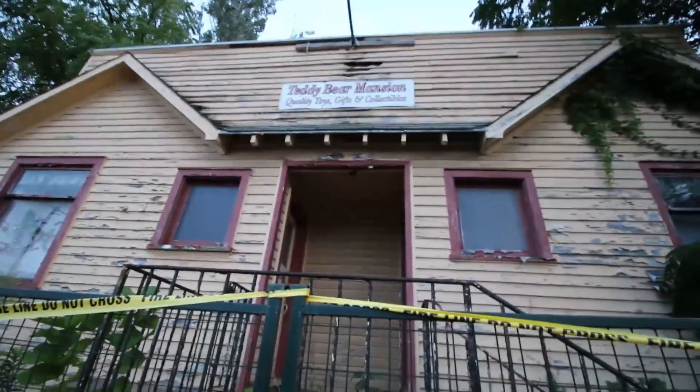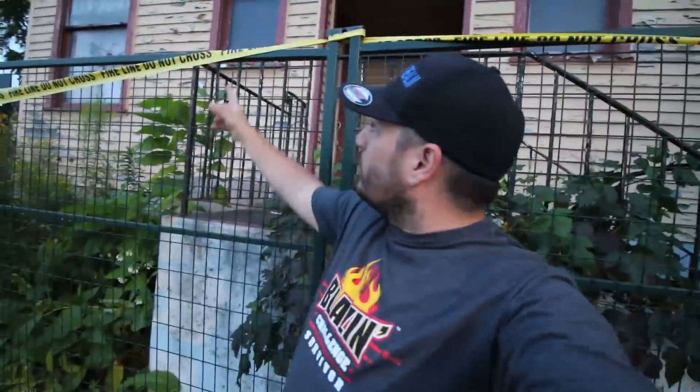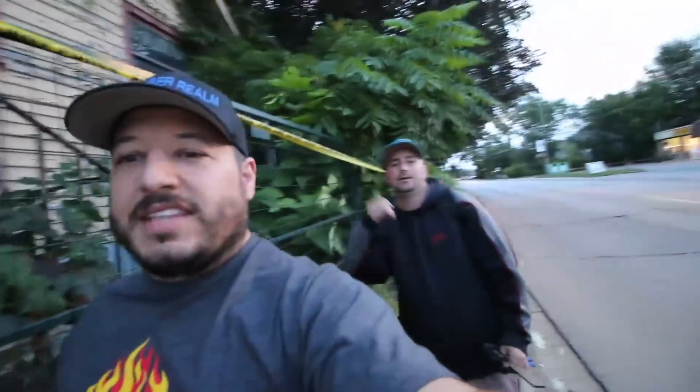Alright guys, welcome back to another adventure. Today we got something special — something I like to do very often is mansions. And what kind of mansion? This is going to be a teddy bear mansion — quality toys, gifts, collectibles. And as you can tell from the yellow tape, it's been fire here. So we're going to check how much fire damage there was. This is another reunion special. We got Terry Wayne — his link will be down below. Check him out, I'll put it on his social media. He's finally on Twitter guys, go show him some love on his Instagram. Let's get to this explore!